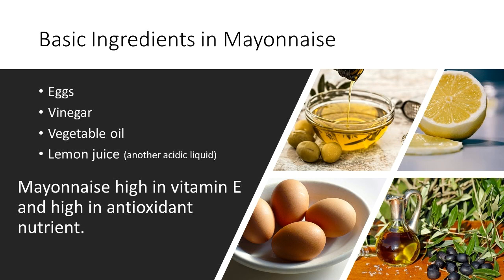Even with these health benefits, mayonnaise can still be a health risk for a person who is sensitive to eggs or with celiac disease.